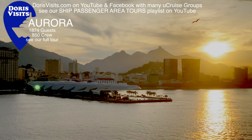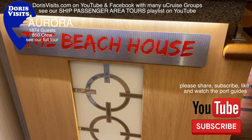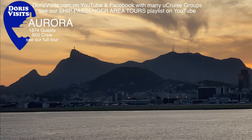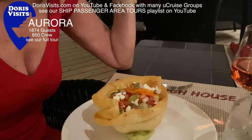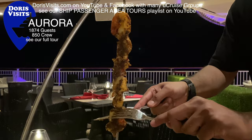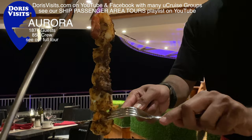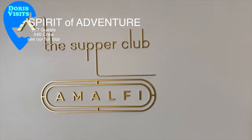Now let's talk food and see some great meals. Please subscribe to this channel, Doris Visits. Tonight we're in the beach house, eating outside because it's a lovely warm balmy evening. You pay a supplement to eat here but it's not very expensive and it's really worth it. At Saga the fine dining restaurants are included in the price, but that does mean they can get fully booked — so don't forget to book early.